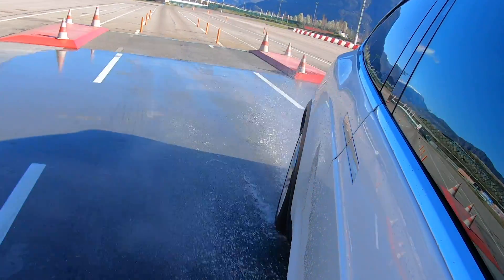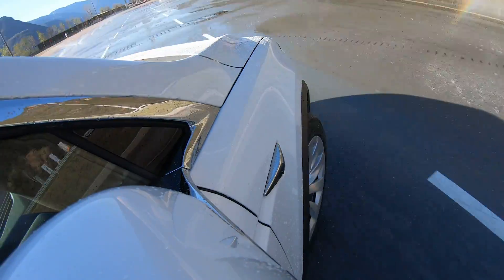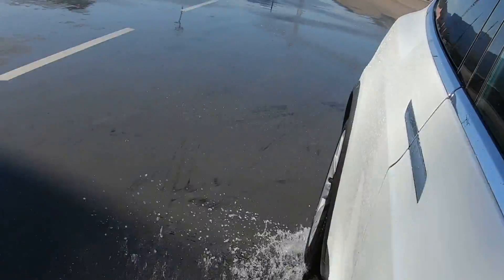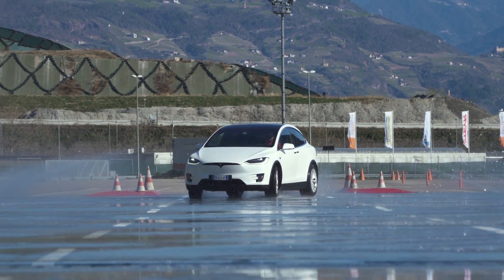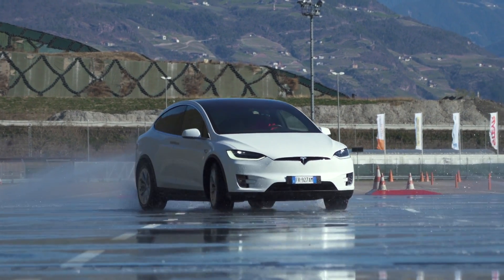At this point, in that exact moment, you decide whether it will hurl you into the next tree or into oncoming traffic, or whether you drive over it almost unimpressed and continue driving unharmed.